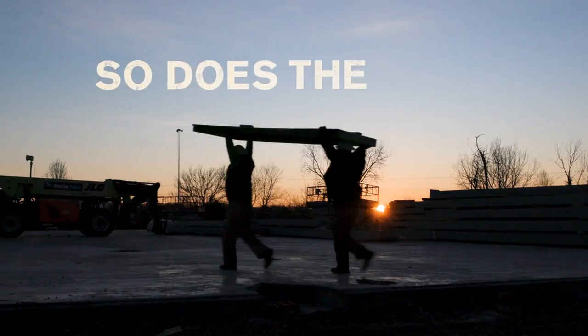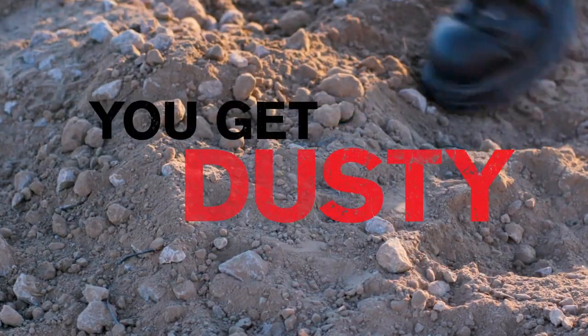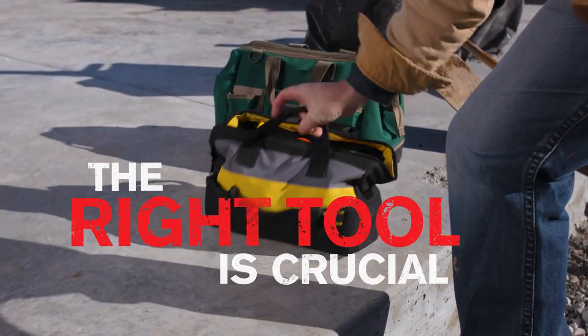Your day starts early. So does the punishment. You need a phone as tough as your punch list. You get dusty, muddy, splashed, and sprayed. So the right tool for the job is crucial.